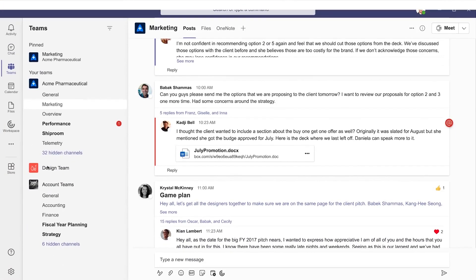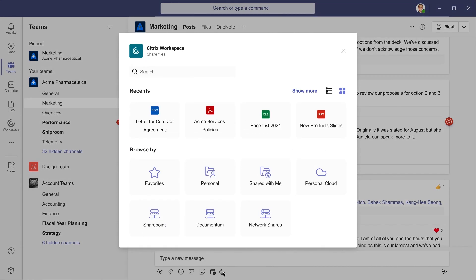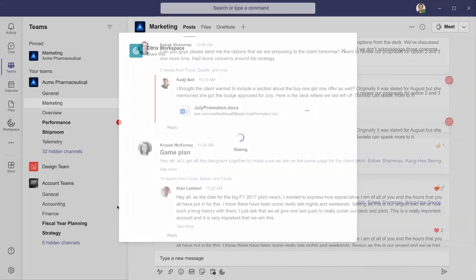Organizations making Teams their central portal for employees can leverage Workspace and create a powerful, customized, and focused user experience. With the new Citrix Workspace app right within Teams, users can now get access to all their data inside of Teams. Not only that, but they can share documents from multiple repositories, as we see here.